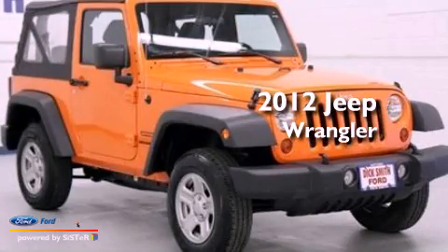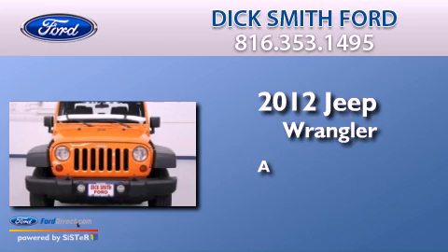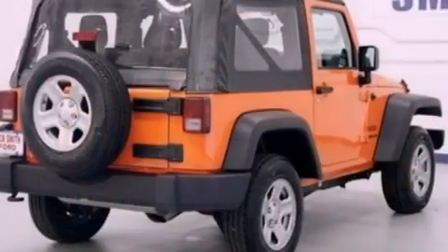This is a 2012 Jeep Wrangler. All of the following features are included.